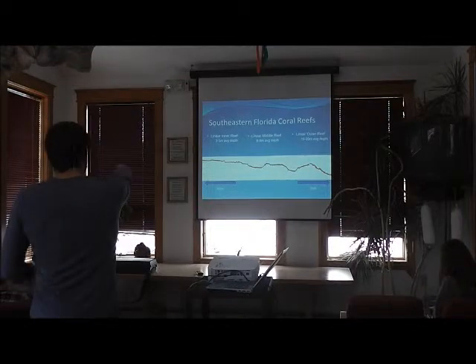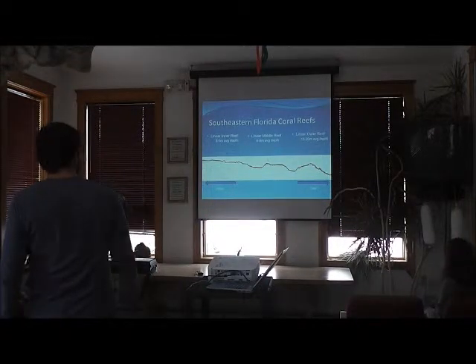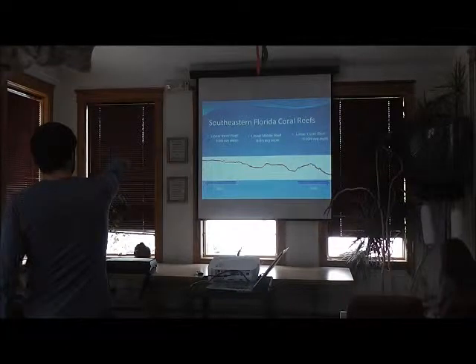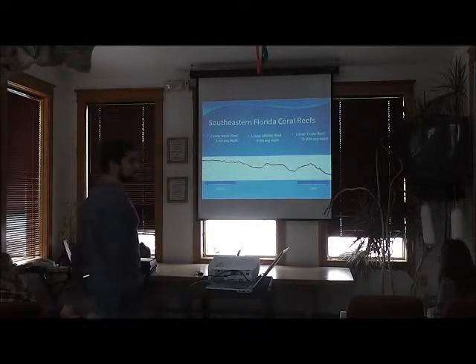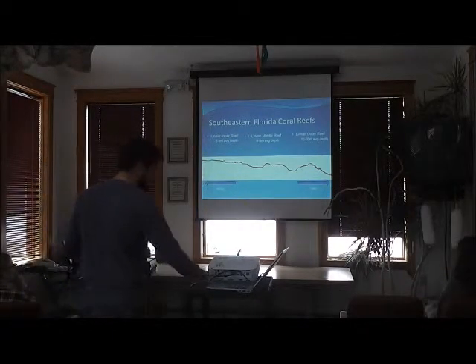This is an echo sounding going from near shore out to the easternmost extent of the reef, and you can see where the reef crests come up from the bottom. This is depth — the inner reef is around three to five meters on average, middle six to eight, and outer slightly deeper. This is variable as you go north to south along the coast.